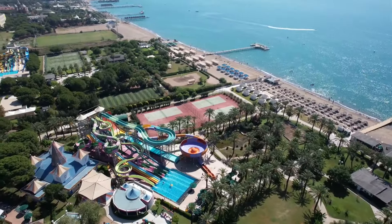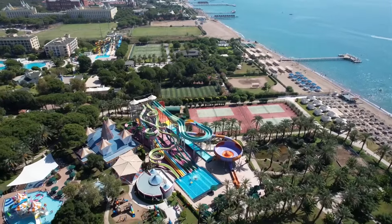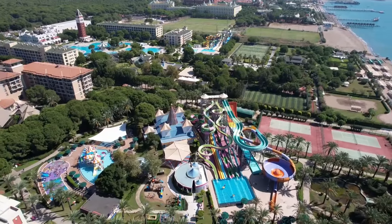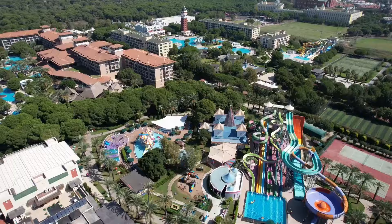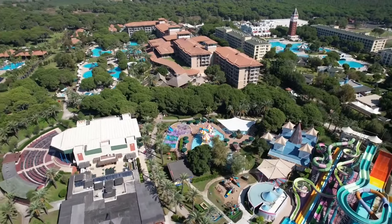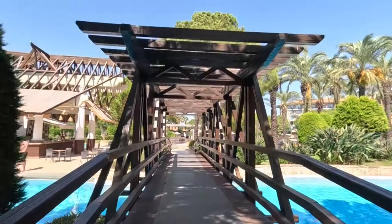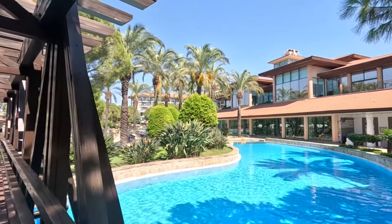If you pay attention to the territory you will see that it is beautifully landscaped. The hotel has more than 300 species of different trees, shrubs and flowers. So if the greenery of the territory is one of the most important factors by which you choose a hotel, I think this hotel meets that request. The territory of the hotel is quite compact but at the same time spacious.